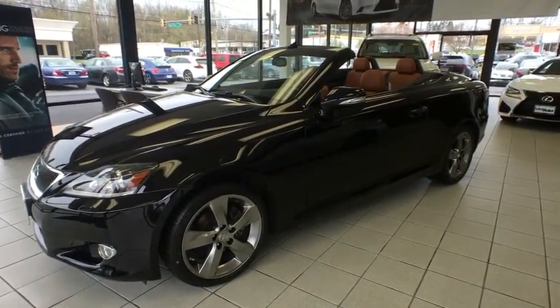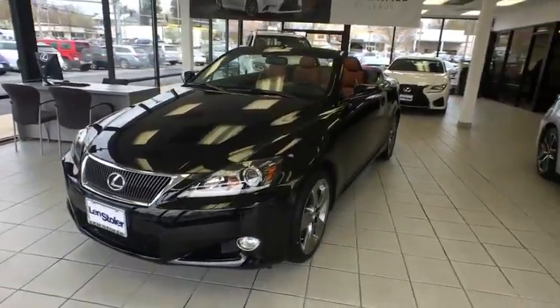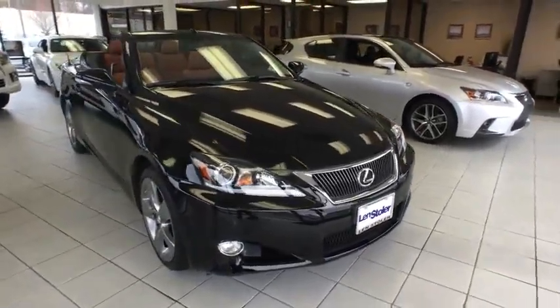2011 IS250C. This convertible's stellar performance and dynamic handling keep your adrenaline pumping, while state-of-the-art innovations keep your passengers comfortable and engaged.